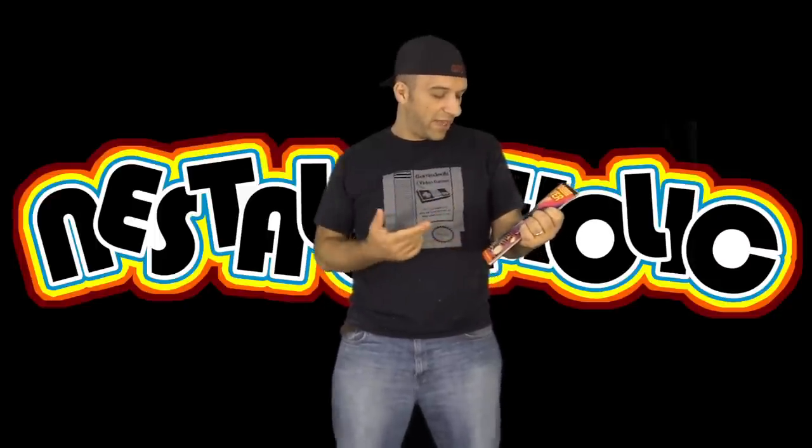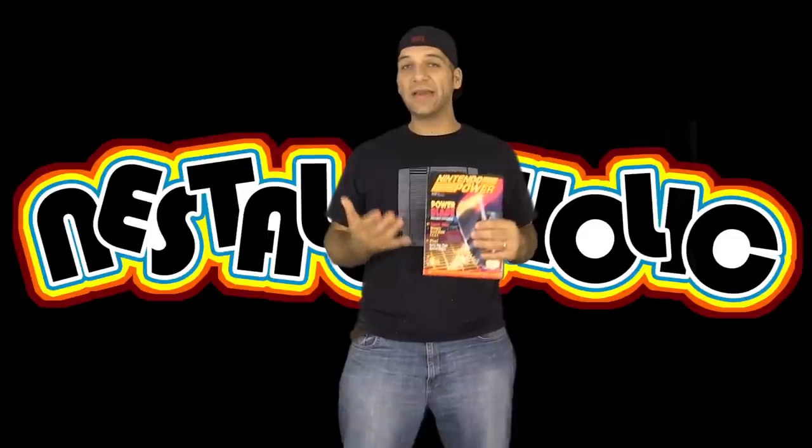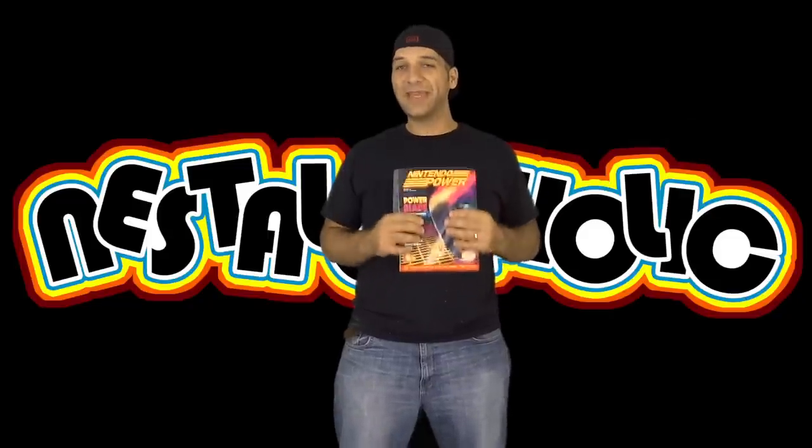It looks like it's going to feature Power Blade, it's going to talk about Game Boy, Giant, Monopoly, and other classic games during this time. These are really cool classic issues. So let's take a closer look and thanks for watching.